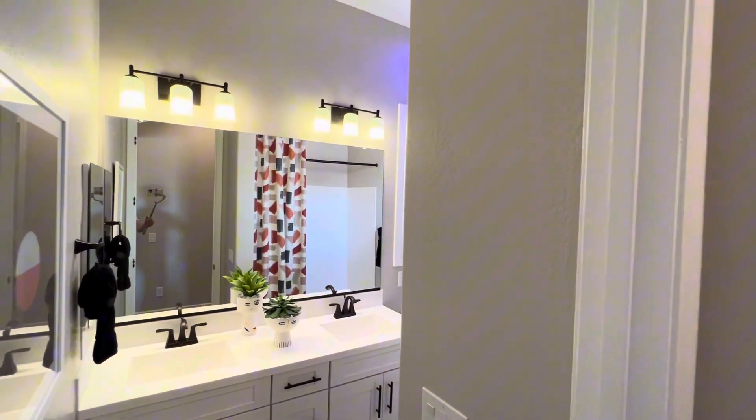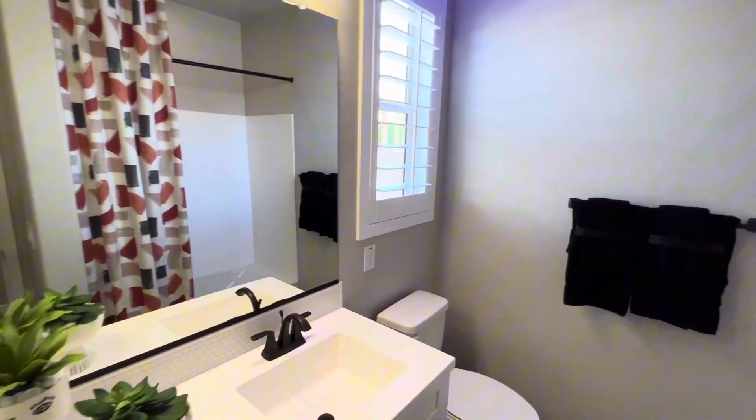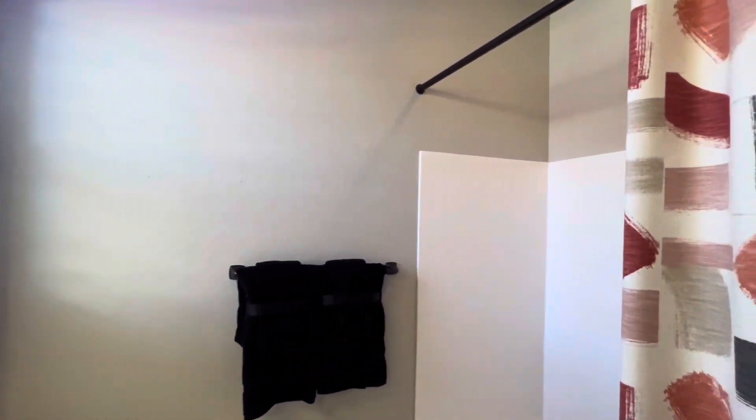To the left we have the bathroom. We've got the shower-tub combo in this model, with black fixtures.